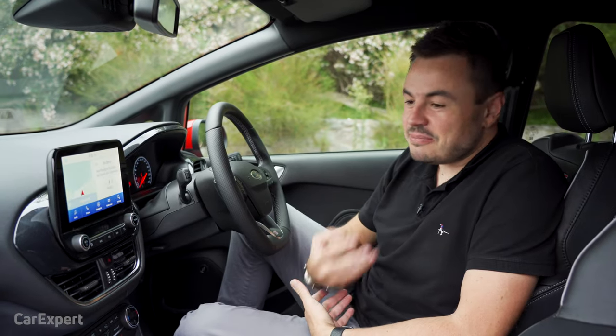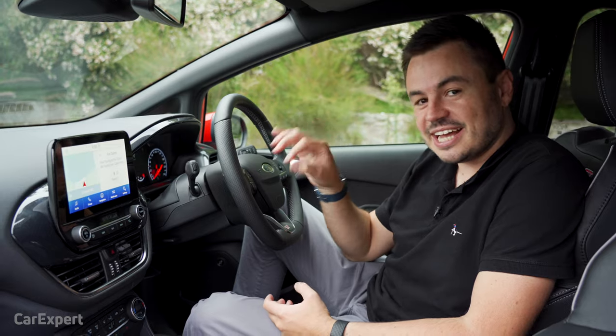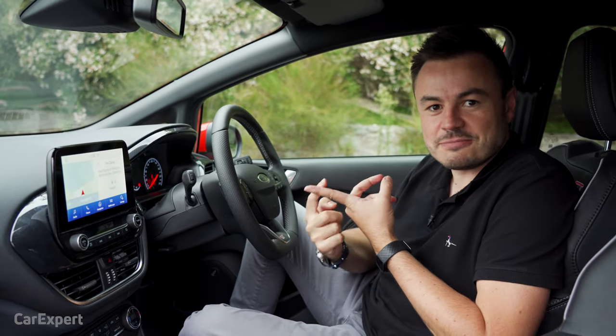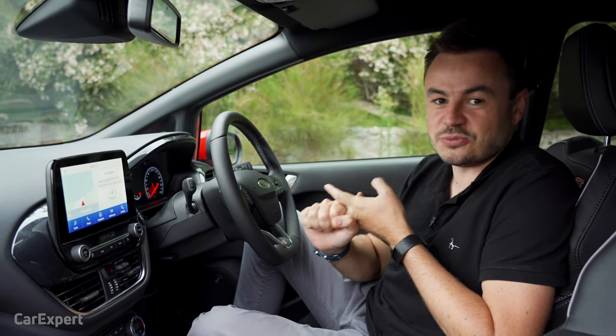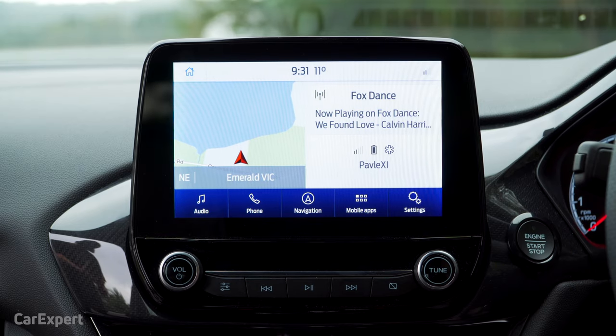I'm a massive tech nerd. I love high-tech stuff, and if I'm buying a car, it needs to have a good infotainment system. That's part of the reason I bought the Supra, because it uses BMW's infotainment system and not Toyota's, and why I bought the Tesla, because they are tech leaders. I reckon Ford is very close to the top there.